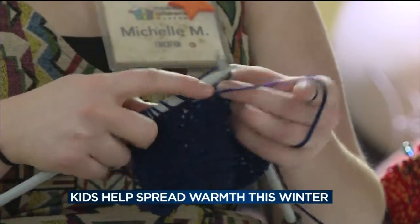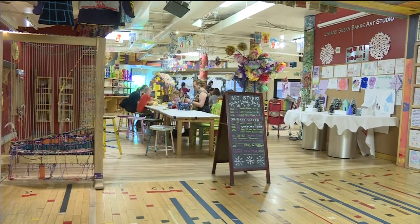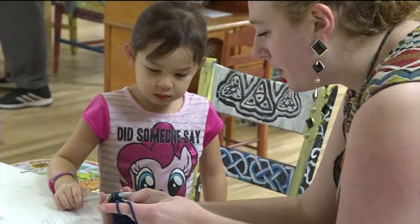The winter accessories are set in public spaces, including bus stops, for anyone to take something. The Children's Museum is hosting more knitting workshops every Saturday in January.